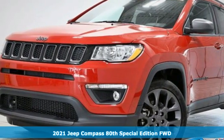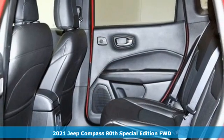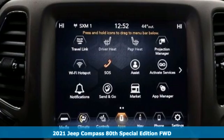Here's a new 2021 Jeep Compass. Experience the Jeep life and get ready for an impressive combination of features.